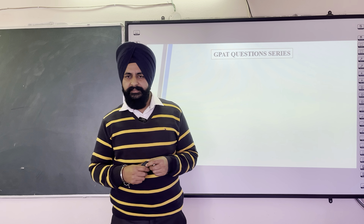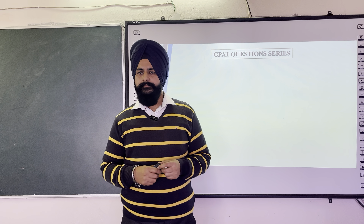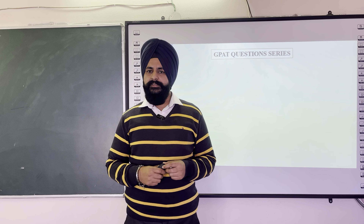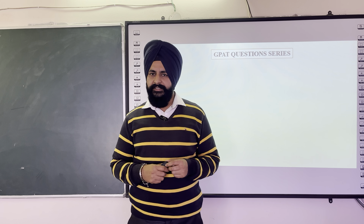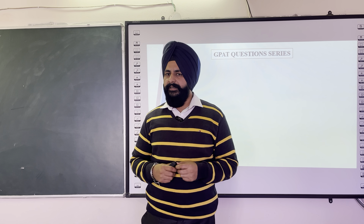Hello dear friends, I am Dr. Shamsher Singh. Welcome you all to my YouTube channel Pharma Learning. Today I am going to discuss with you the next GPAT series, which will be useful for you all for preparing the GPAT exam.